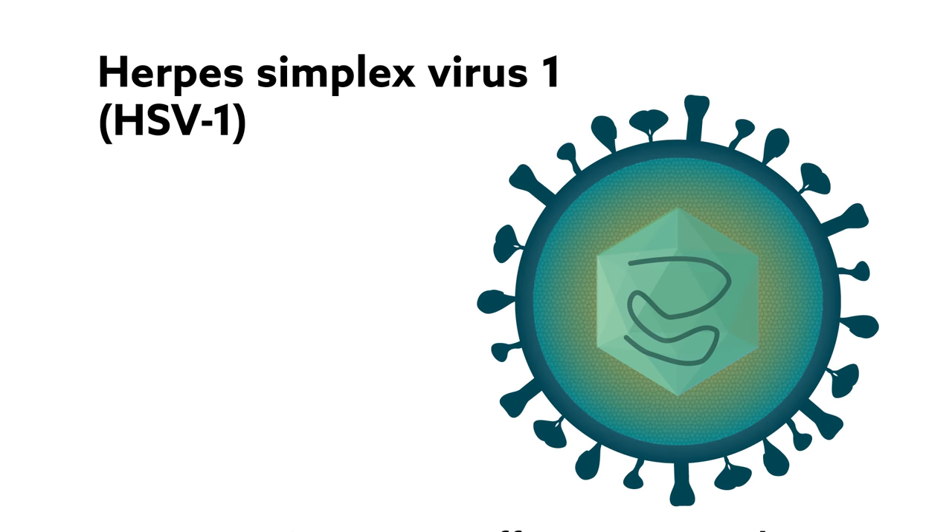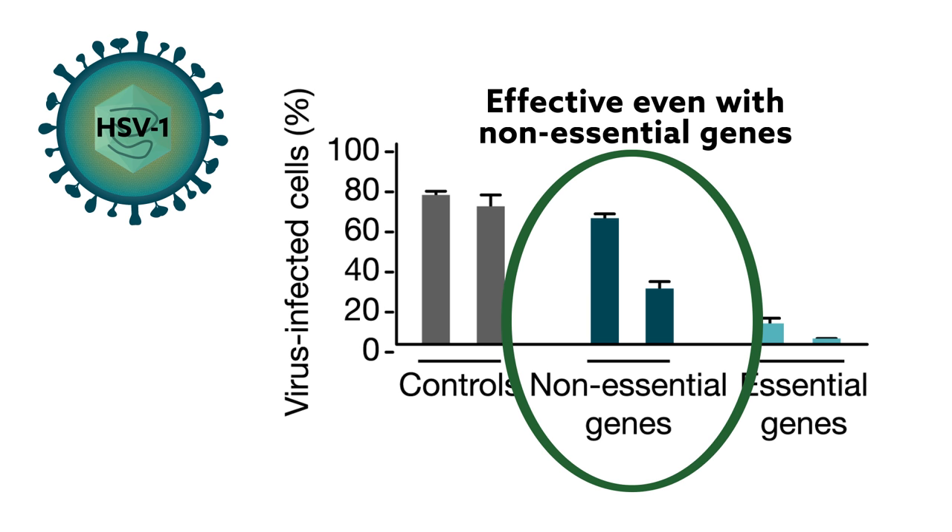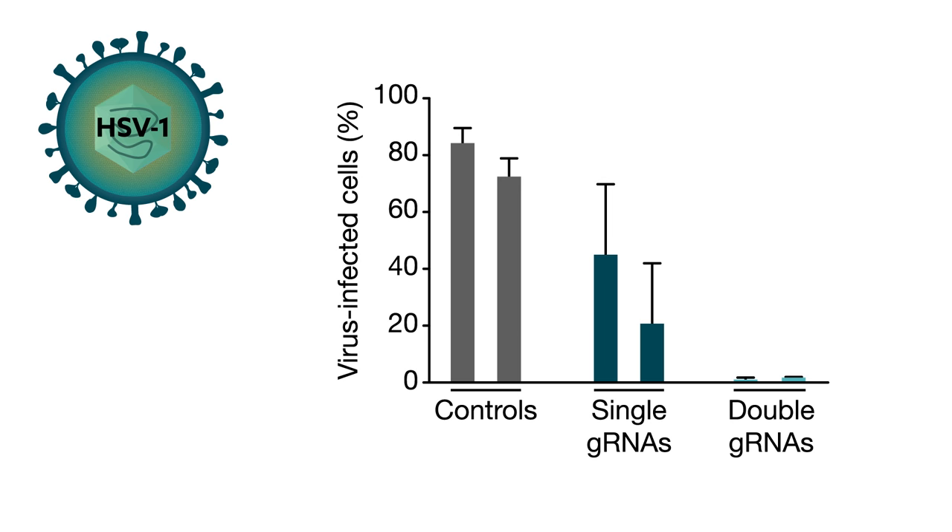In human cells infected with herpes simplex virus type 1, CRISPR also blocked viral replication. In contrast to HCMV, even when the researchers targeted non-essential viral genes, it still worked, although to a lesser extent. Using two guide RNAs again proved to be most successful, in part because two targets make it harder for the virus to mutate and escape treatment.